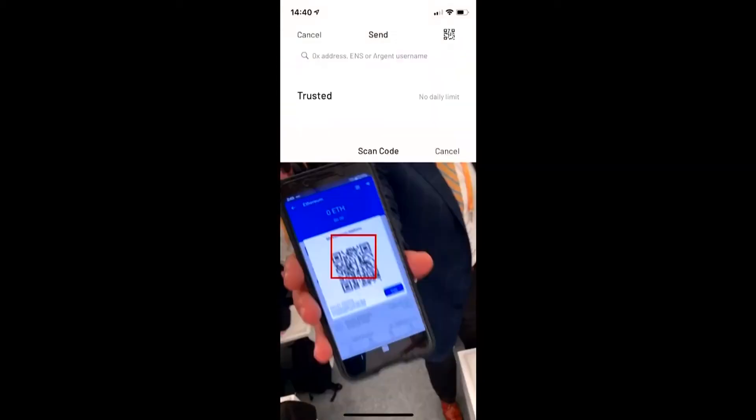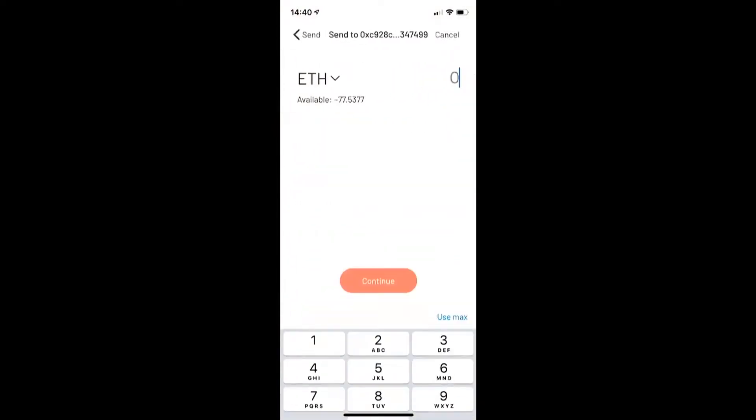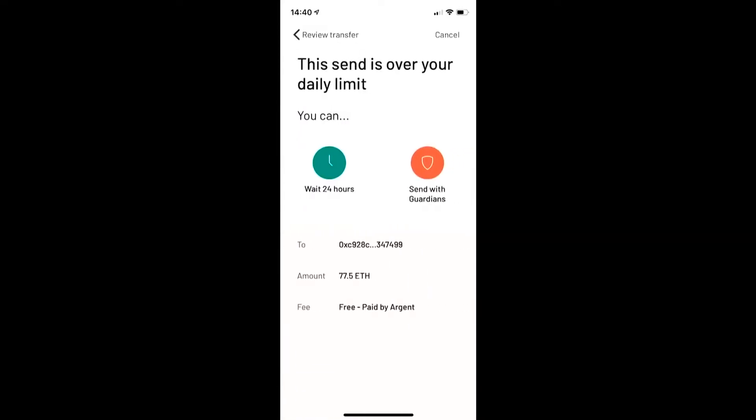Pull out the camera. You will have to come to me. Here we are — QR code, recognized. So I will send 77.5 ETH to Arthur. It's happening. I'm clicking Continue. That's the final confirmation screen, so I'm going for it. I'm clicking Send.